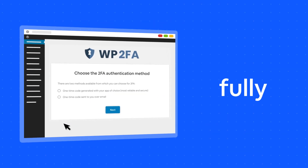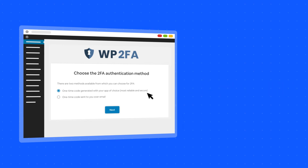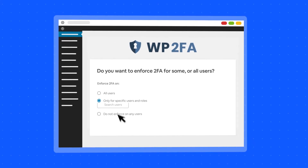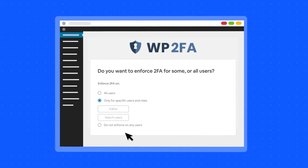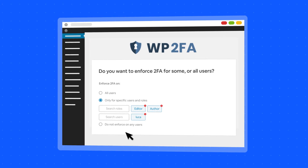With WP2FA, you can pick from several two-factor authentication methods your users can use and have it set up within seconds. You can also configure policies to make two-factor authentication compulsory for your site users so that your site and your customer's sensitive data is protected.